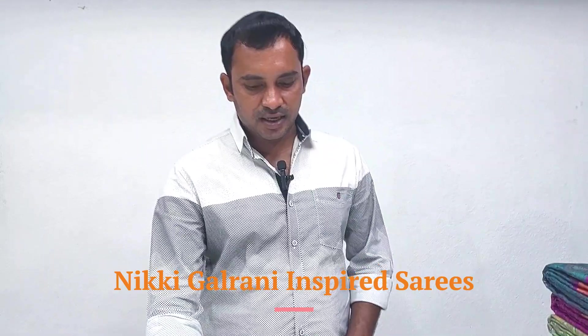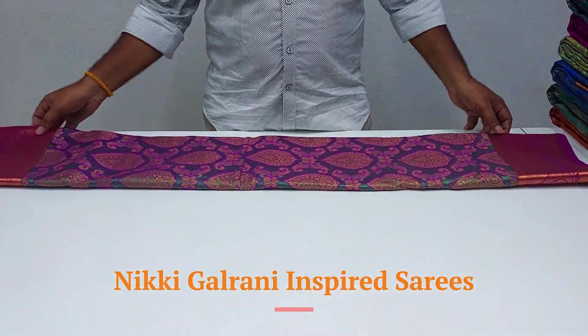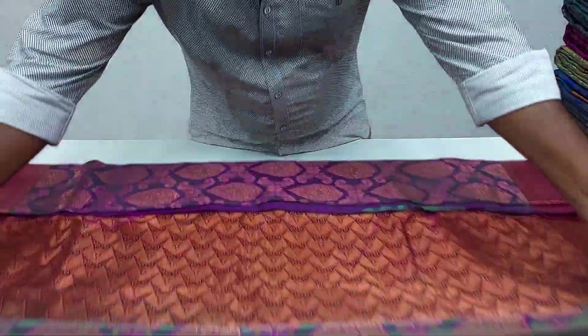Hi friends, welcome to Sabo Ngotham Series. We have two locations in sharp English. We are looking for a beautiful collection of Nikky Kelrani inspired series — a triple shade series, a super dupe collection of pure silk. We have three locations in sharp English.